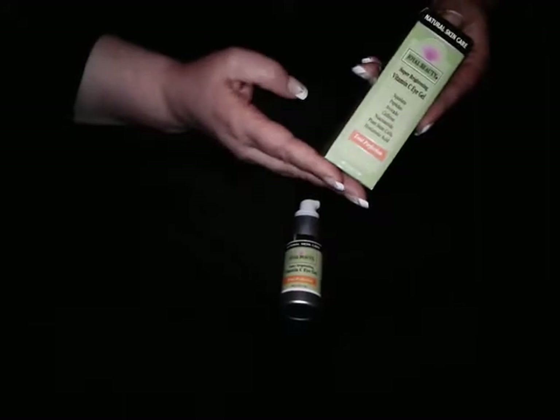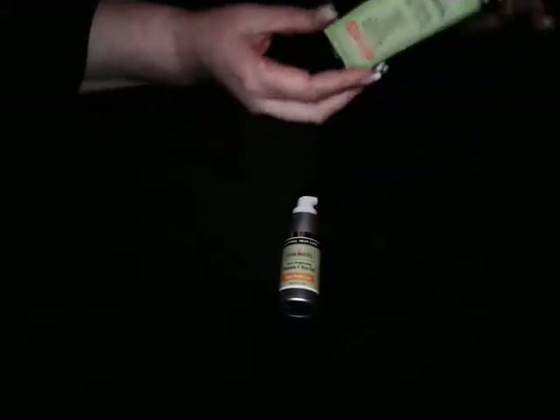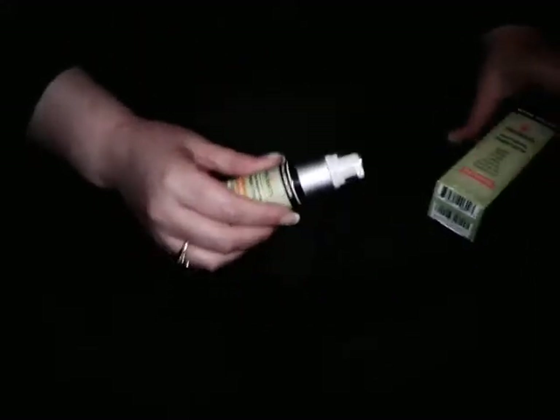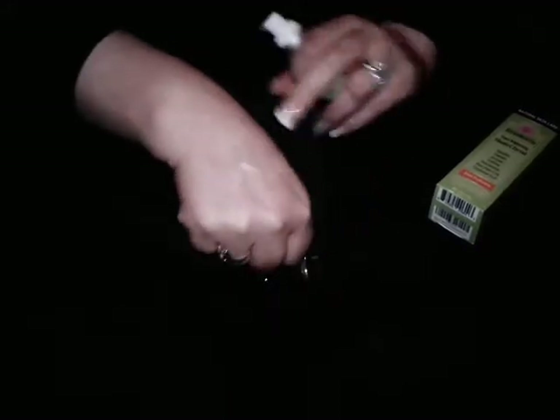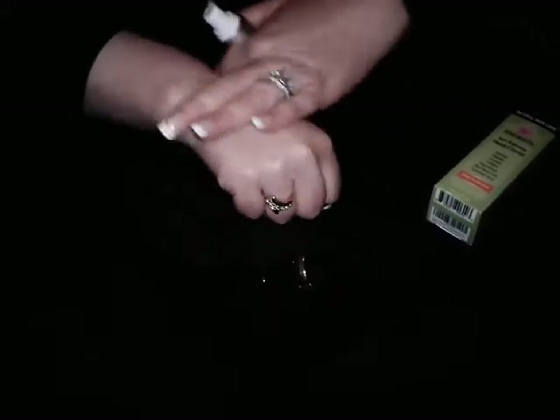It's suitable for dry skin, normal skin, oily skin, and combination skin — this is really an all-in-one solution. This is a cream gel, so it is a little bit more moisturizing than just a gel. And look how quickly it just soaks right in. It's not at all greasy — it leaves no residue, it just soaks right into the skin.